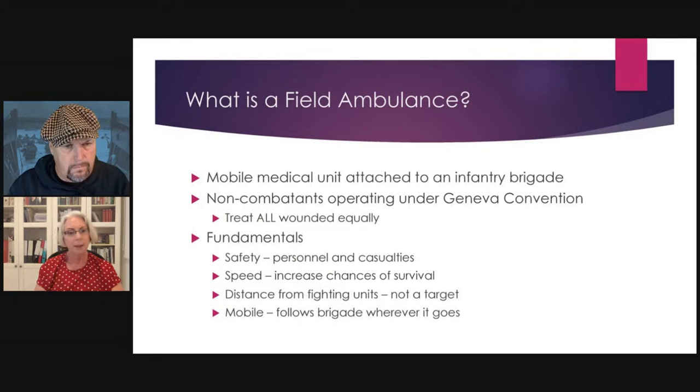Distance is another fundamental — a field ambulance does not want to get caught up with fighting units, as it then becomes a legitimate target. The Regimental Aid Post is near the front line, but units behind it are further back. What you don't want is to be intermingled with the infantry — which is exactly what happened at Anzio, and it became absolutely terrifying with very high casualties.